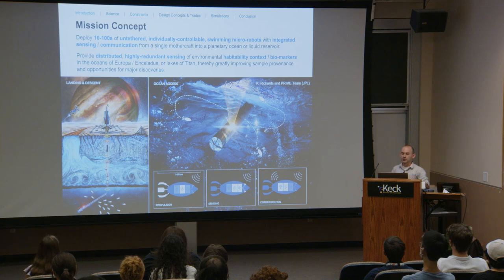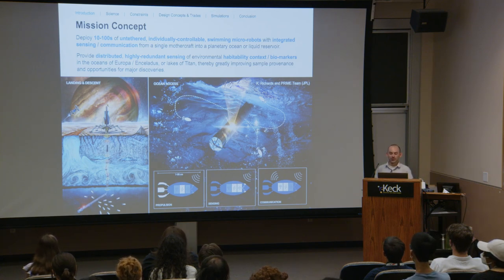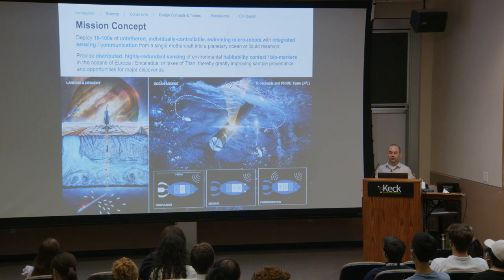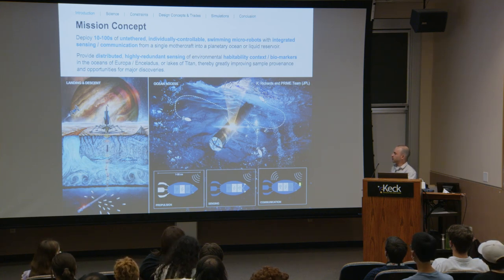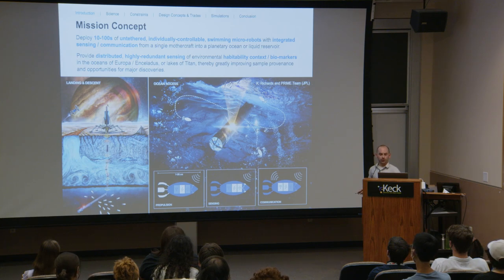To enhance ocean access missions, we want to enable cryobots to deploy hundreds or dozens of untethered, individually controllable swimming micro robots with integrated sensing and communication. These microswimmers provide distributed, highly redundant sensing of environmental habitability and potential biomarkers in the oceans of Europa, Enceladus, or Titan at some distance from the cryobot — exploring a more pristine environment with greatly improved sample provenance and opportunities for major discoveries, such as finding signs of life or habitability.